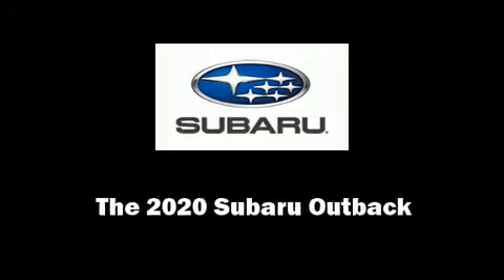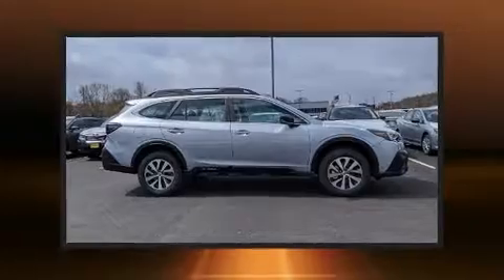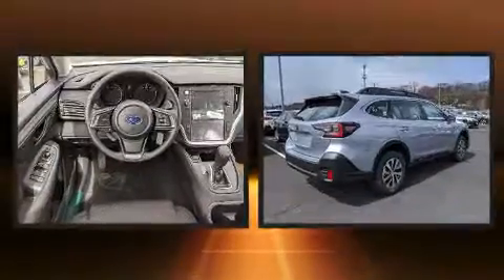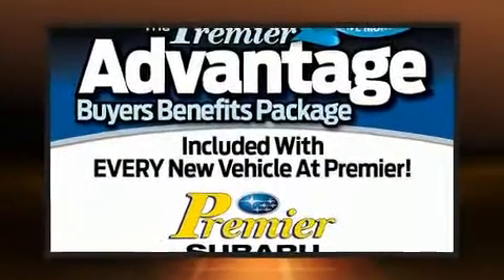Familiarize yourself with the 2020 Subaru Outback. Smooth gear shifts are achieved thanks to the 2.5-liter 4-cylinder engine, and for added security, Dynamic Stability Control supplements the drivetrain.